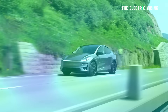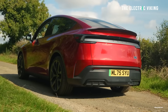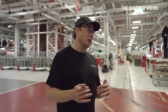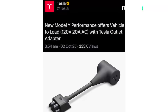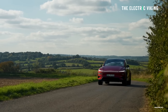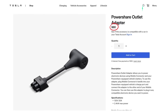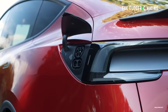These features weren't present among the list of features posted when Tesla debuted the car in the US a couple of days ago. Somehow Grok actually picked up on this — I guess Grok is owned by Musk, so maybe that had something to do with it. Tesla said: new Model Y performance offers vehicle to load with Tesla outlet adapter. Tesla's reply states that the refreshed Model Y performance only supports vehicle to load through the Tesla outlet adapter. The $80 adapter plugs into the latest generation mobile connector, which plugs into the car's charging port.